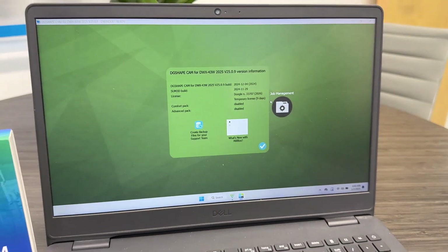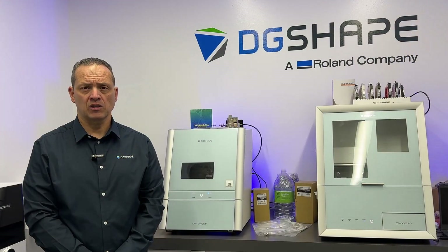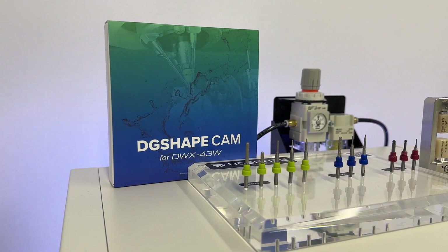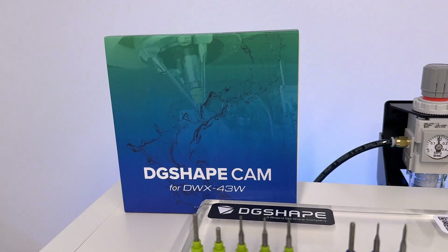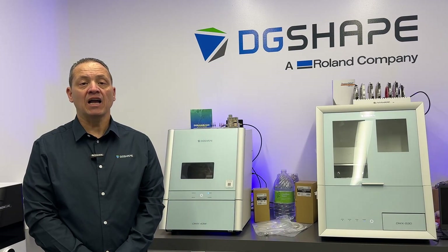This dual mode flexibility allows users to tailor their workflow according to their specific priorities, whether it's maintaining exceptional quality for intricate designs or boosting productivity for larger batches. With this choice, the DWX 43W adapts to a wide range of applications, providing maximum efficiency and value for both high-end precision and high-volume production.